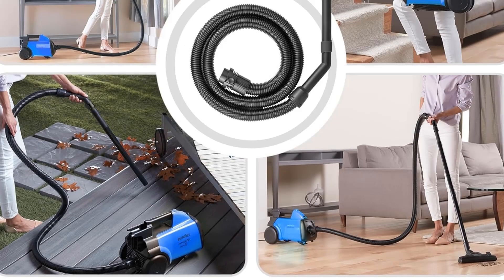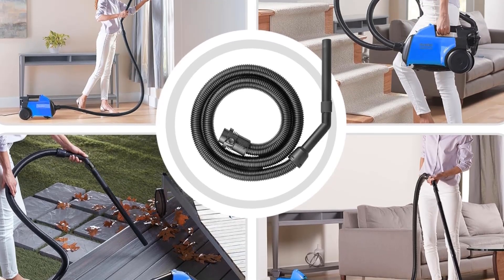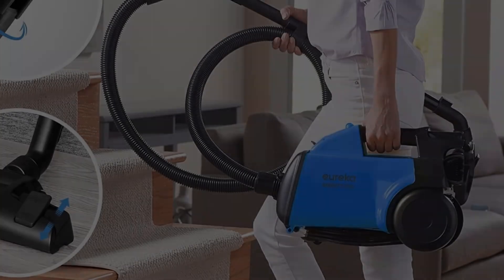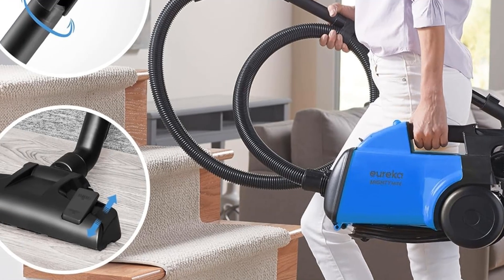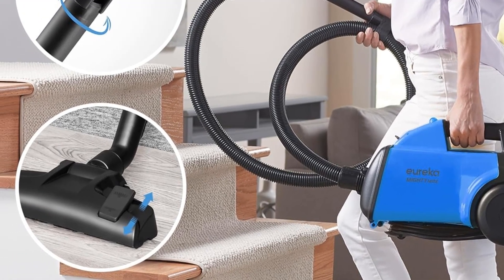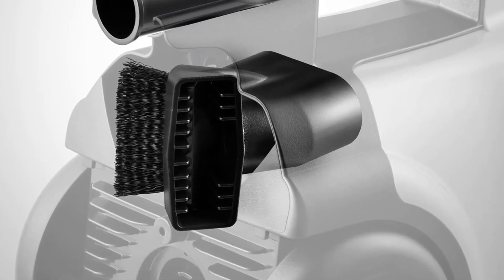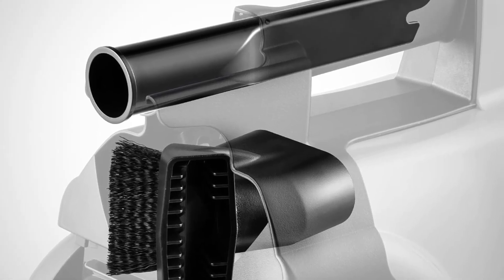It's very compact, especially for a canister vacuum, so fitting it in a closet isn't hard, and its lightweight chassis makes it a breeze to carry wherever you may need it. While the Mighty Might's simple construction feels cheap to the touch, it's very easy to maintain, with its dirt bag and filter being readily accessible. It also has a relatively powerful 12-amp motor, though its bundled pure suction floor head will struggle on shag pile rugs.